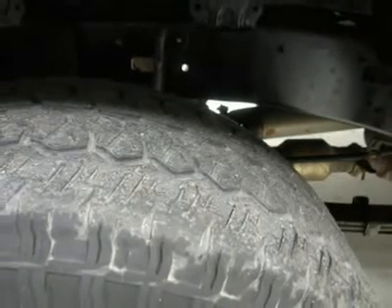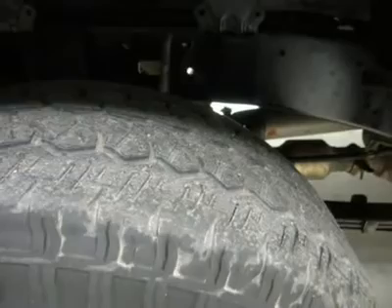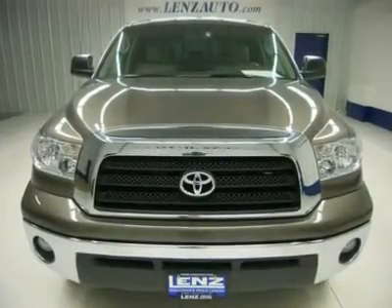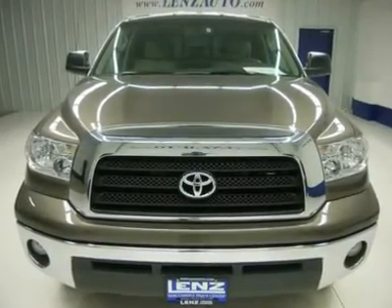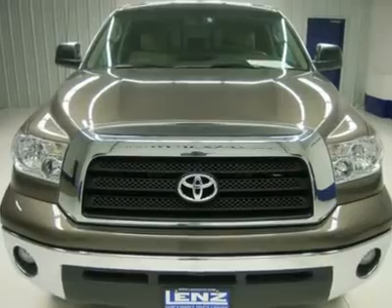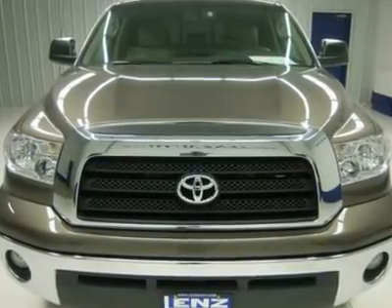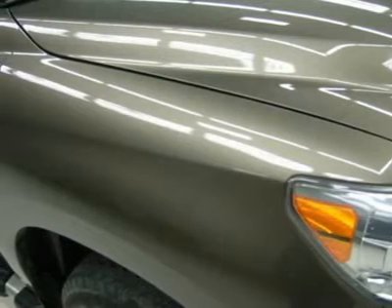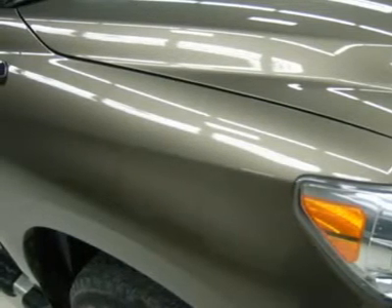All of our vehicles are Lens certified and ready to be delivered. Disclaimer: dealer shall in no way be held liable for any errors or omissions found on these webpages. All prices are plus any applicable state taxes and service fees. We will do our best to keep all information current and accurate; however, the dealership should be contacted for final pricing and availability.